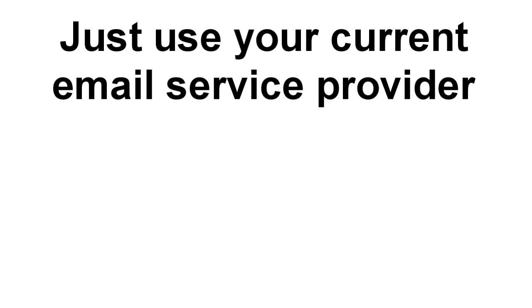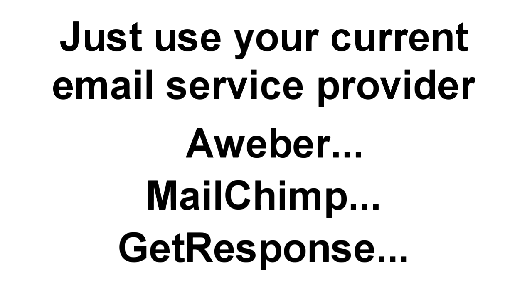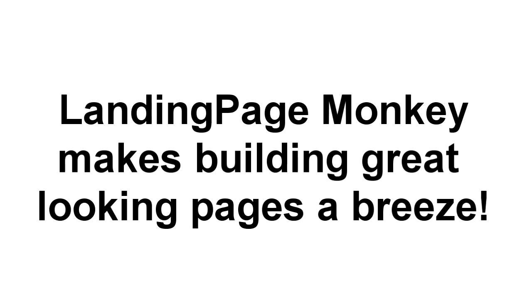All you need is your current email service provider, including Aweber, MailChimp, GetResponse, or any other, and Landing Page Monkey takes care of everything else. We think you're about to fall in love. With Landing Page Monkey, building great looking pages is a breeze.